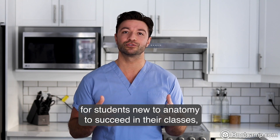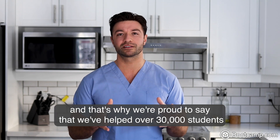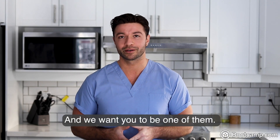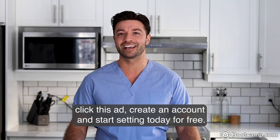We understand how difficult it is for students new to anatomy to succeed in their classes, and that's why we're proud to say that we've helped over 30,000 students crush their anatomy exams in just the past two years, and we want you to be one of them. So if you want to check it out, click this ad, create an account, and start studying today for free.